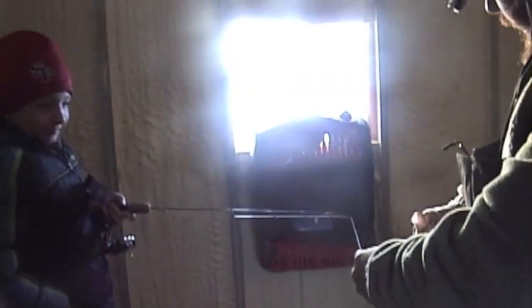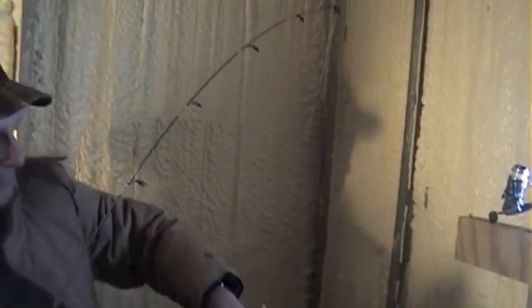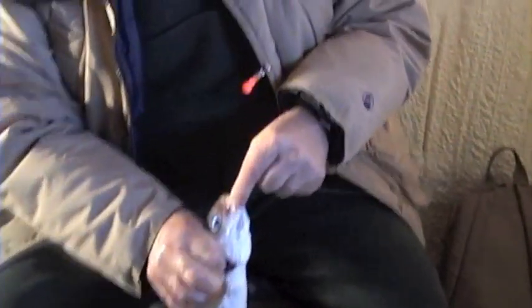Easy, easy, easy, easy. Nice job CJ! How did that feel — your first whitefish? You caught him on the bottom. Austin's the only one who hasn't caught one. Did he bite, or did you just feel him? He didn't really bite — all of a sudden he was just there. It felt like a weight on my pole, and then I jigged it a little more and the weight was still there, so I reeled it in.